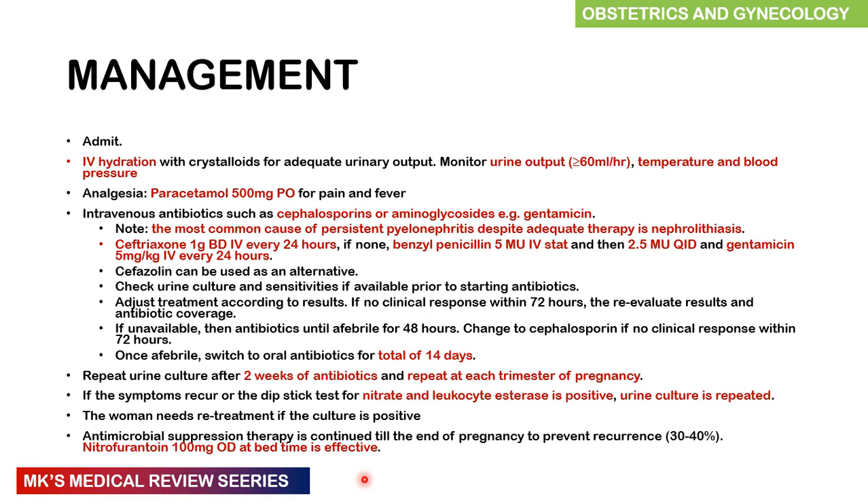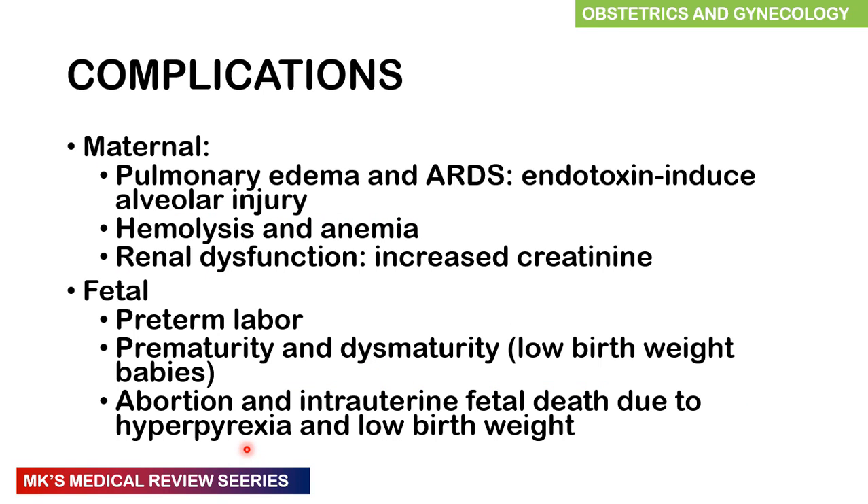Antibiotic suppression after therapy is needed and continued to the end of pregnancy to prevent recurrence in about 30 to 40% of pregnancies. Nitrofurantoin 100 mg once daily at bedtime has been found to be quite effective. Complications of pyelonephritis include maternal complications such as pulmonary edema and acute respiratory distress syndrome from endotoxin-induced alveolar injury, hemolysis and anemia, and renal dysfunction causing increased creatinine. Fetal complications include preterm labor, prematurity and dysmaturity causing low birth weight, abortions, and intrauterine fetal death due to hyperpyrexia and low birth weight.